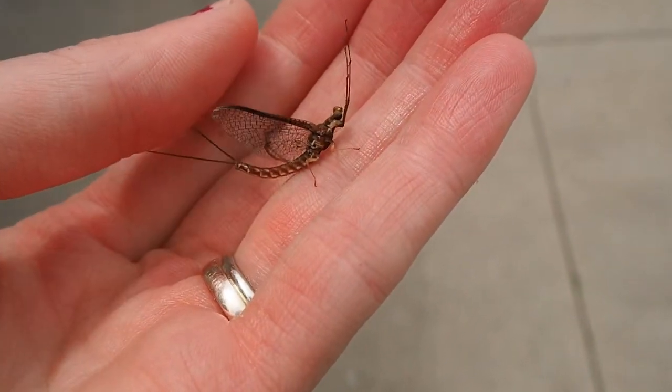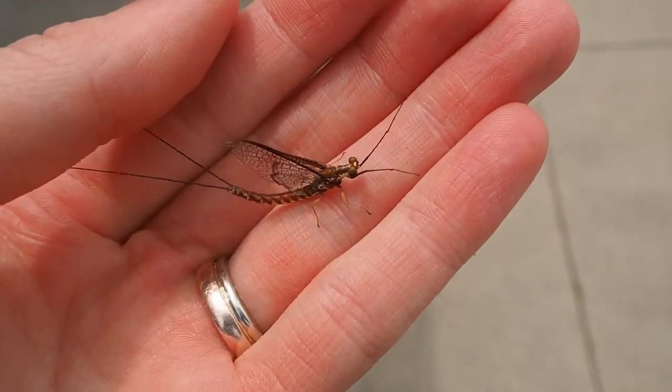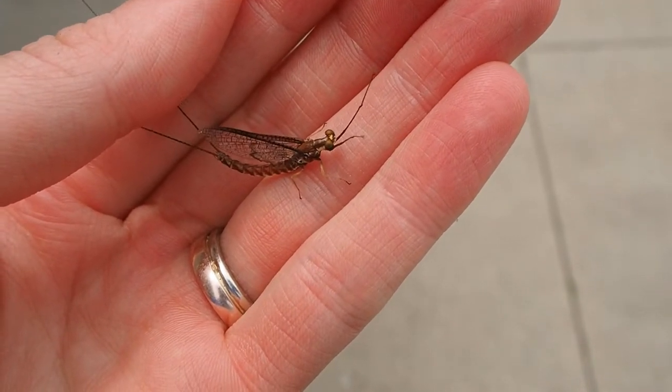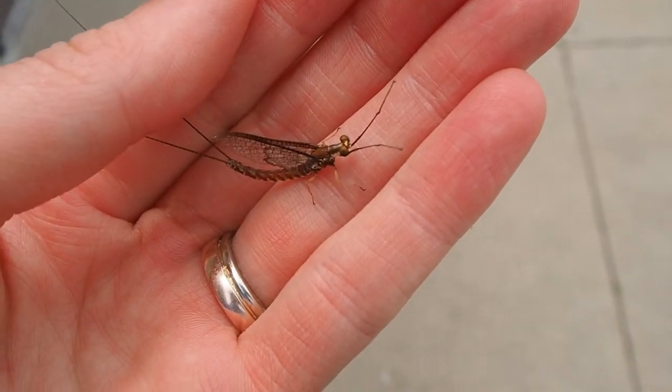This is the adult form, but when they are young we call them nymphs or larva. They live underwater, usually under rocks or woody debris in a stream or in a lake, and they can actually live years in this stage of their life.